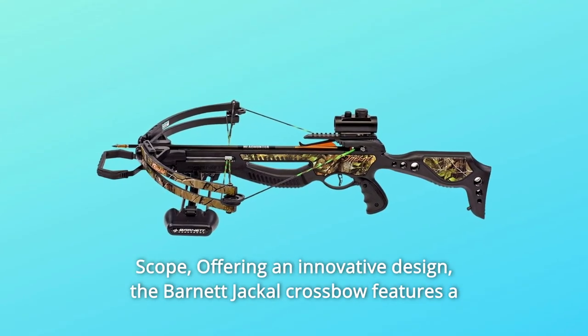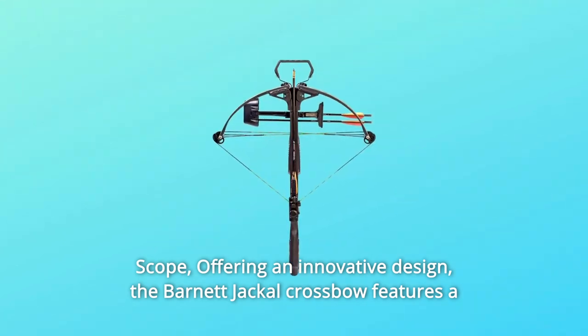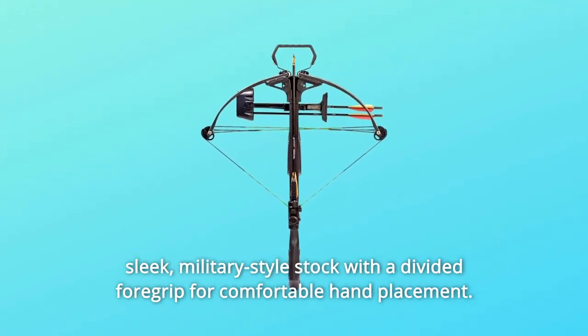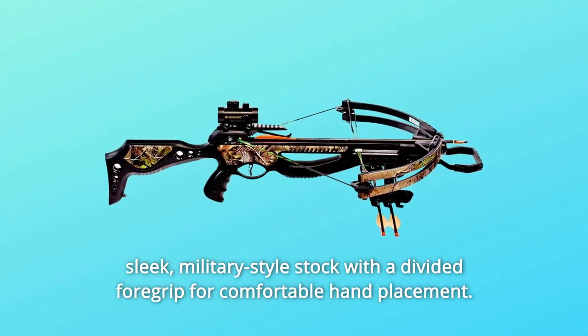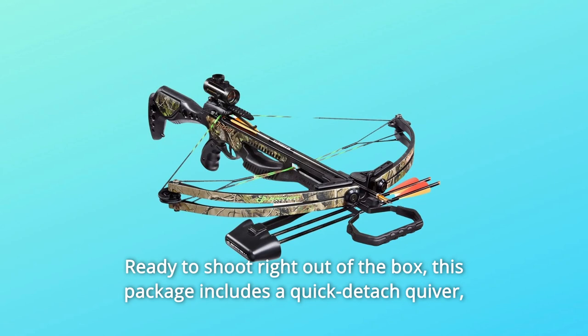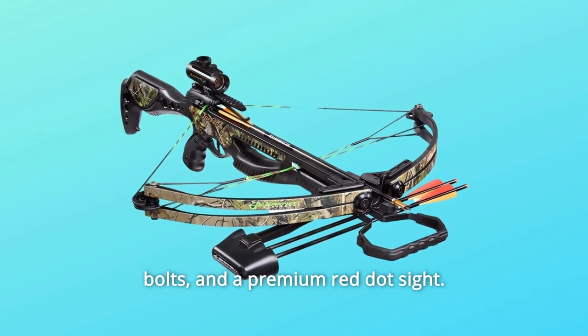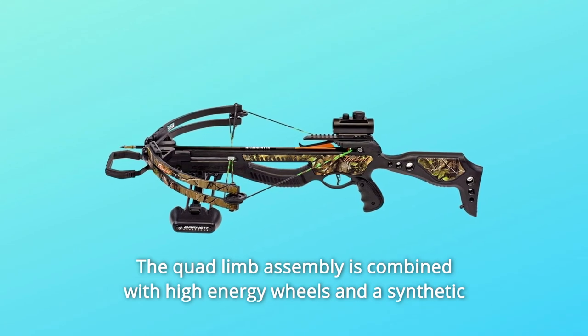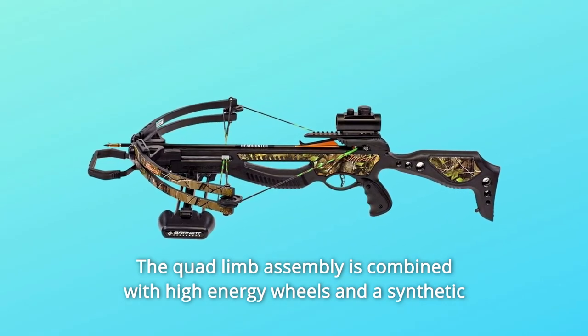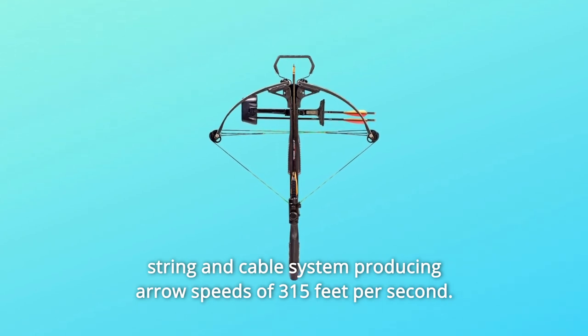Offering an innovative design, the Barnett Jackal Crossbow features a sleek military-style stock with a divided foregrip for comfortable hand placement. Ready to shoot right out of the box, this package includes a quick detach quiver, bolts, and a premium red dot sight. The quad limb assembly is combined with high-energy wheels and a synthetic string and cable system.